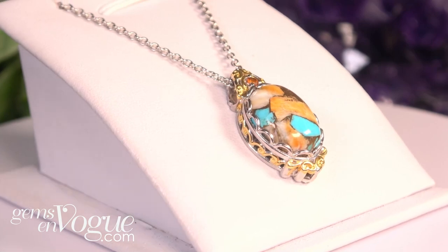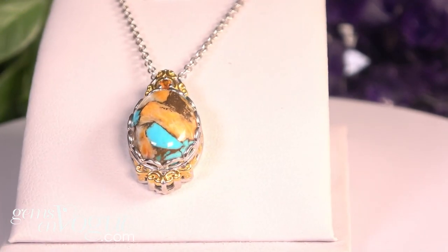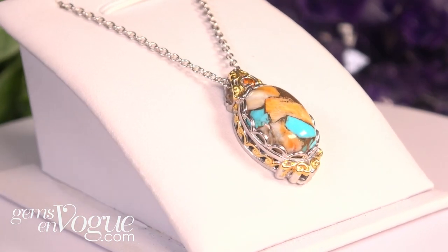Full 20-inch chain comes included, extra large clasp, 7.85 carats, offered at only $129.